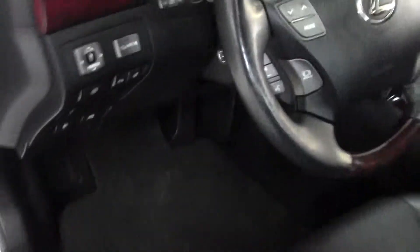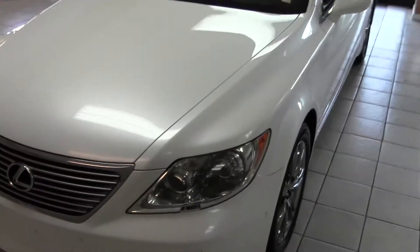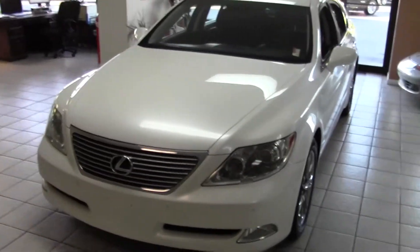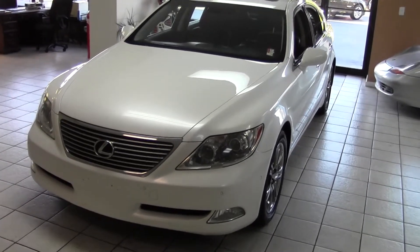Like new inside and out. Premium Lexus audio sound system — will not disappoint by any means. So come see us today for a great deal on this 2008 Lexus LS 460. Thanks for watching, we appreciate you.